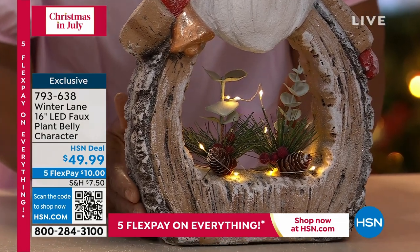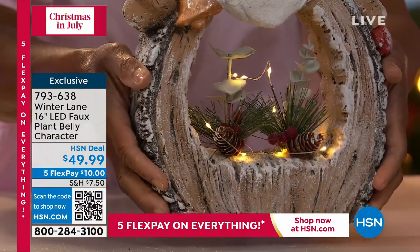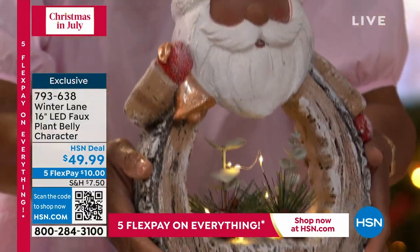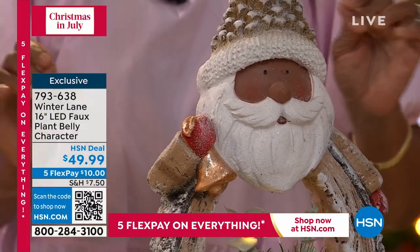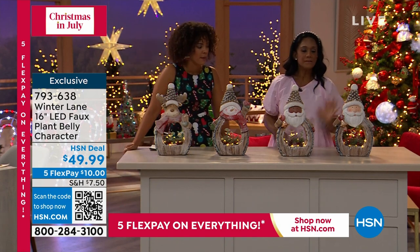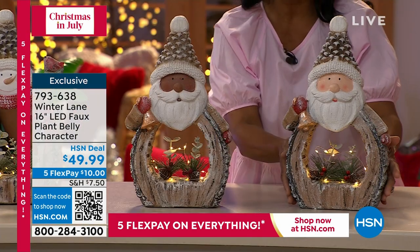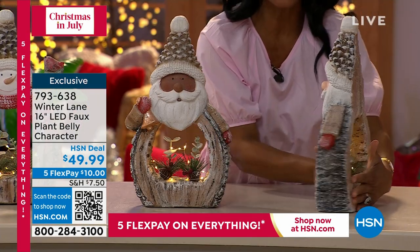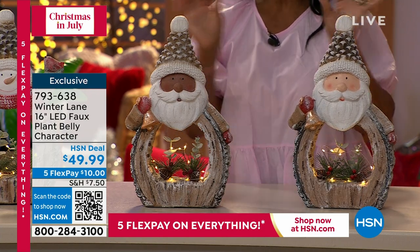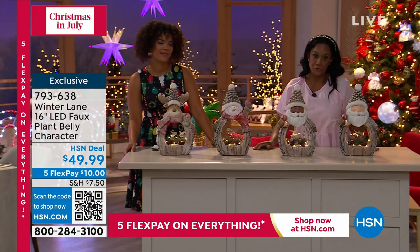You're going to pop in two C batteries. It has a little bit of weight — six pounds — but it's not a flimsy little piece. You'll have it for the years to come. You have your beautiful lamp and side table and you just tuck it right there. Because it's nice and slim, we have never had this before — brand new, exclusive. This is Winter Lane, HSN's exclusive collection of holiday and winter decor — sometimes whimsical as we have here, sometimes elegant, sometimes nostalgic.